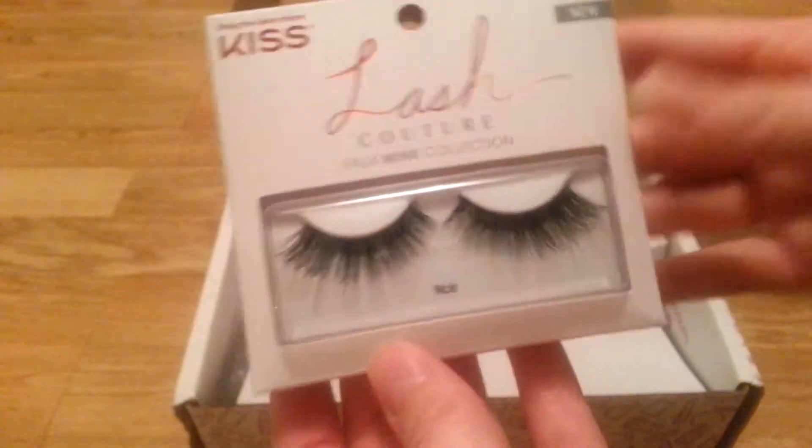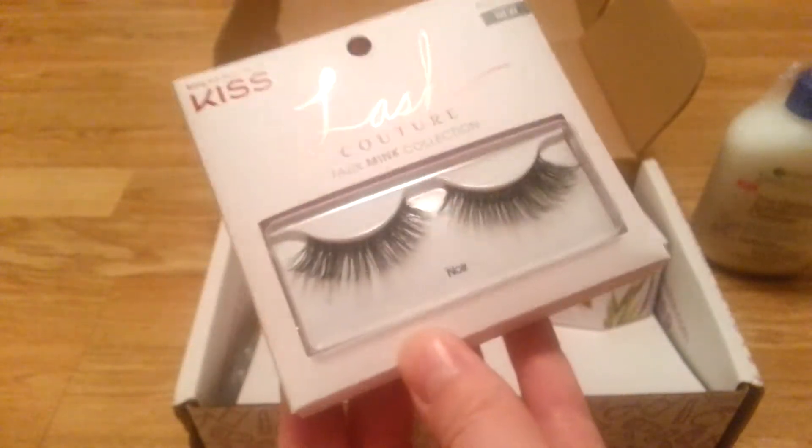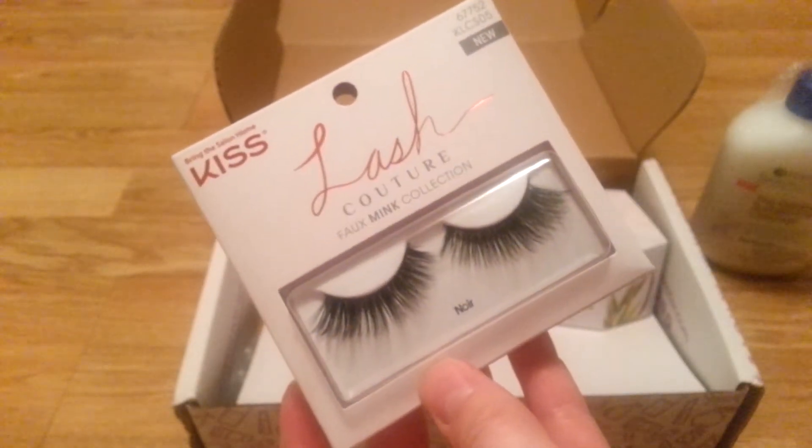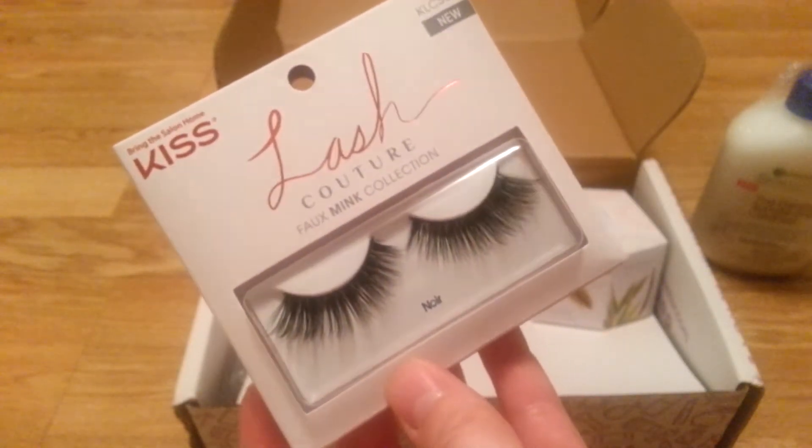My birthday's end of November. Maybe I'll wear them then. I'll have to find something fun to wear eyelashes for. I used to go out and I would wear eyelashes. I don't go out anymore because I am trying to save money for other things.